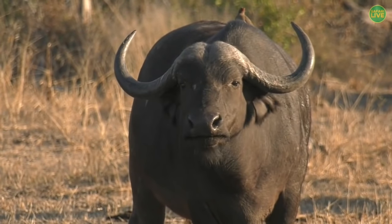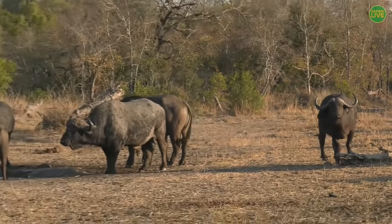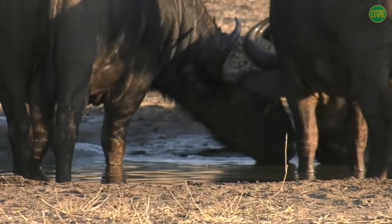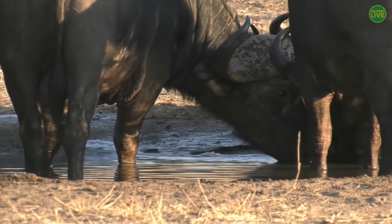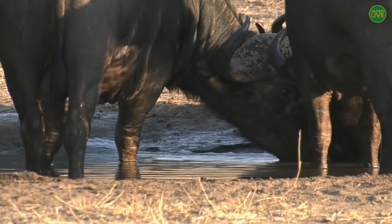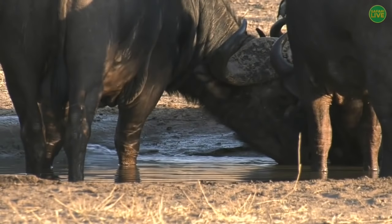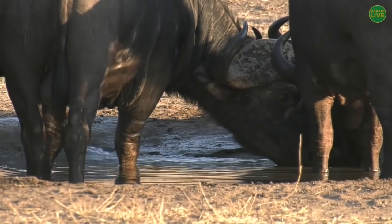So here we've got males, females, and youngsters — we would call this a breeding herd. Buffalo are water dependent, so now that it's winter here in South Africa, even though it is hot, there are fewer water points around and the buffalo have to travel to reach water.